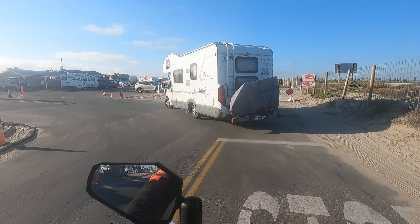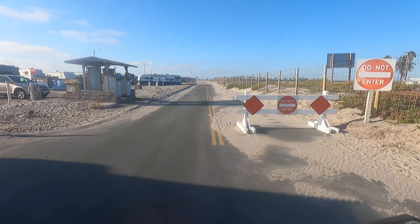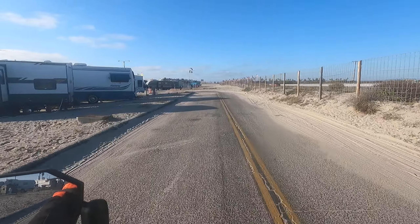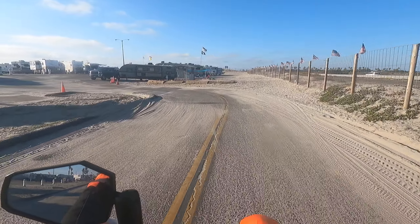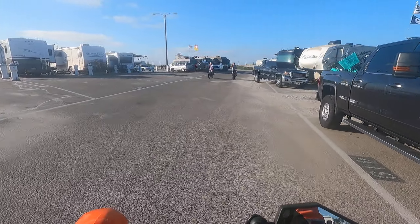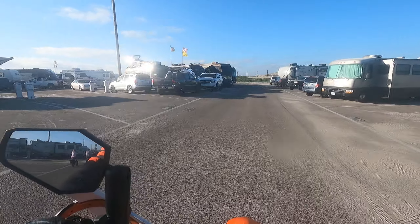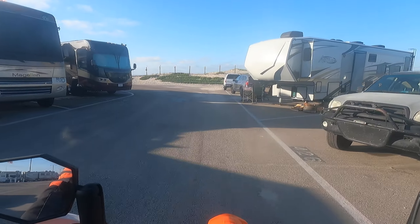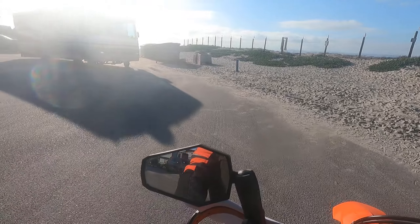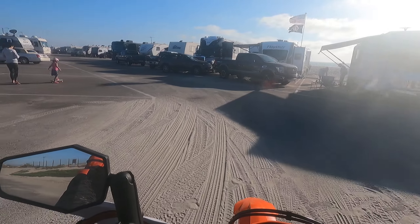Don't make that turn going too fast, buddy — a lot of G's you're using there. Do not enter — I just entered it. Do not enter. I'm going the right way, but whatever.